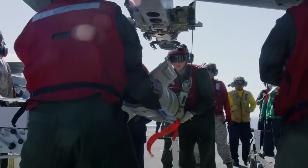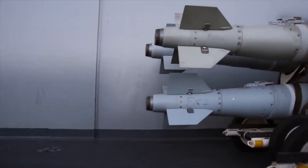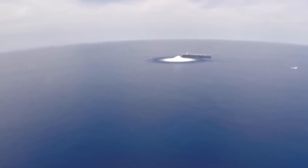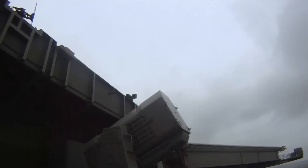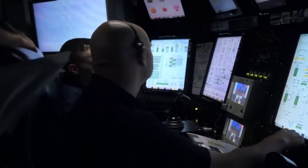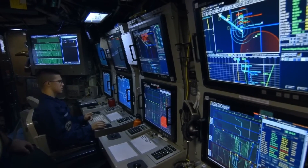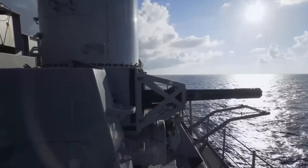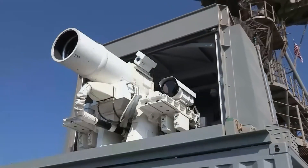Gerald R. Ford is the U.S. Navy's newest and most advanced aircraft carrier. As the first in-class ship of Ford-class aircraft carriers, CVN-78 represents a generational leap in the U.S. Navy's capacity to project power on a global scale. Ford-class aircraft carriers introduce 23 new technologies, including EMALS, AAG, and advanced weapons elevators. The new systems are designed to deliver greater lethality, survivability, and joint interoperability with a 20% smaller crew than a Nimitz-class carrier, paving the way forward for naval aviation.